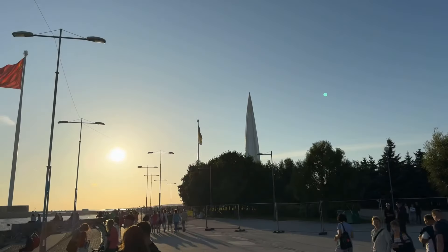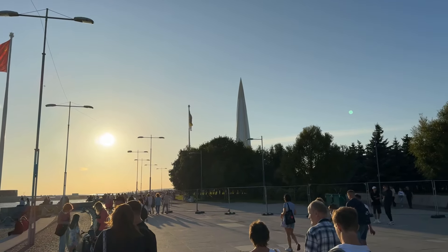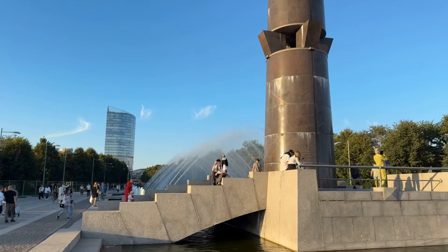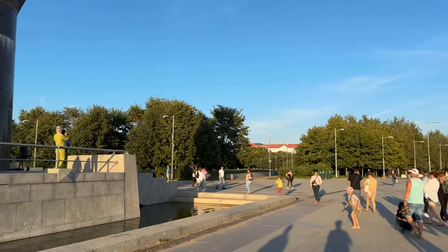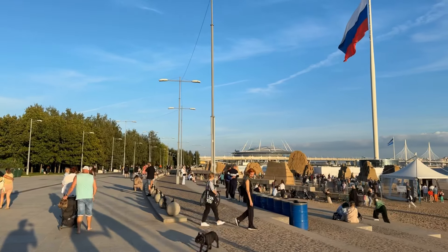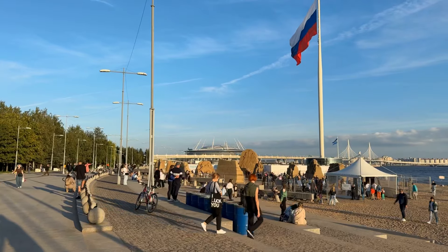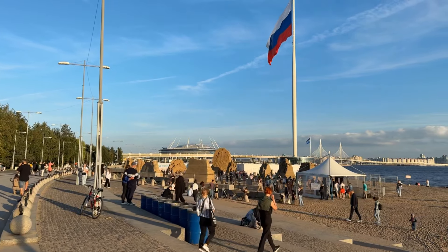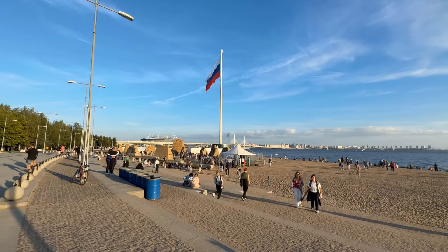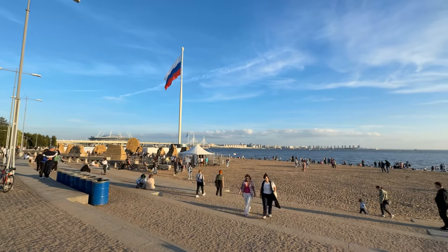And there we can see the tallest skyscraper in Europe — Lakhta Tower, a part of Lakhta Center, where there will be the headquarters of Gazprom, the richest company of Russia, and just a big public space.